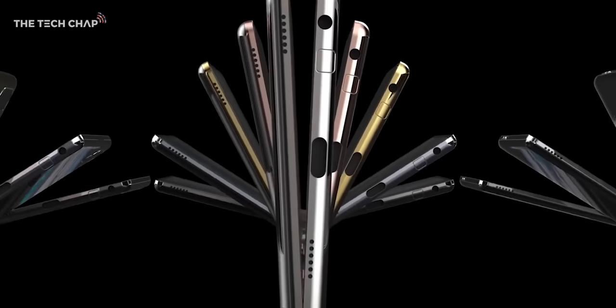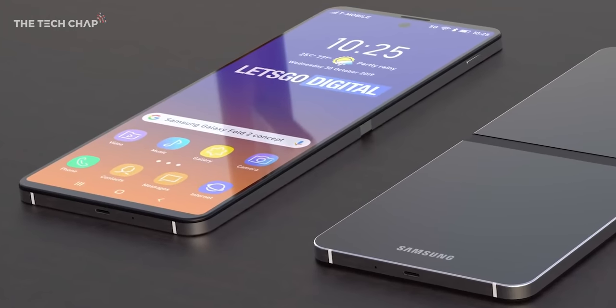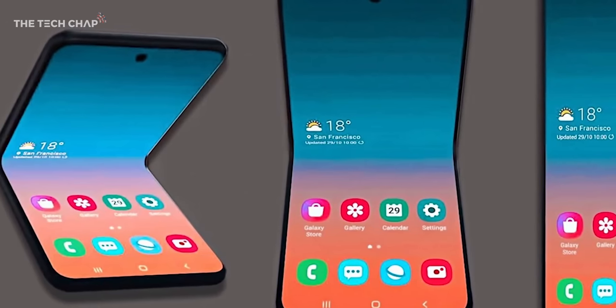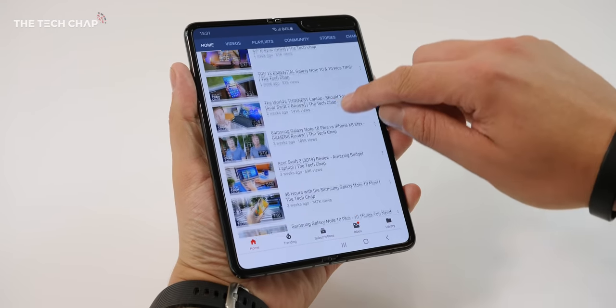But what about the Fold 2? If these reports are to be believed, it'll be more like the Motorola Razr — a taller flip phone rather than a tablet. If they made that with flagship 2020 specs, it could be very cool. Although I must admit I'd prefer if they just improved the current design. I really do like the idea of having a tablet screen in my pocket, and if they could make the front screen a bit bigger, change the corner notch to a hole punch design, add a high refresh rate screen, make the bezel flush, and make it a little thinner and lighter with a Snapdragon 865, then this would be a lot more tempting. Vote in the poll and let me know if you want to see a taller flip phone or a refined tablet version of the Fold.